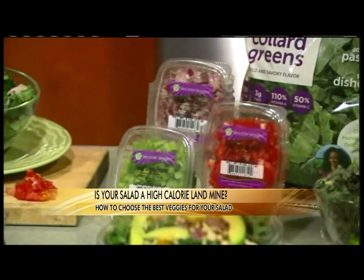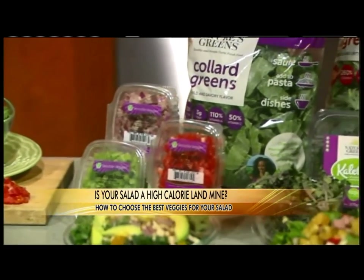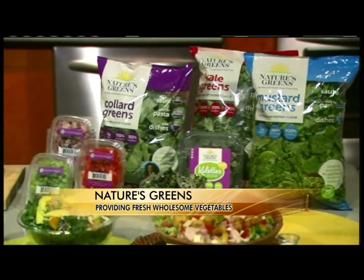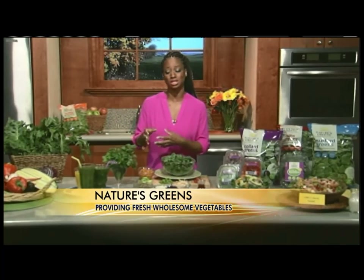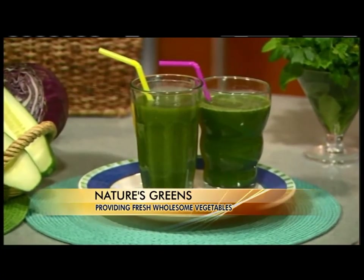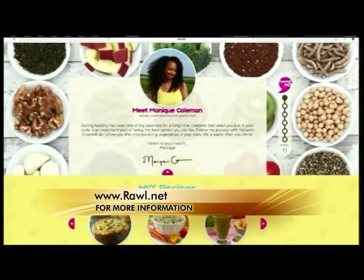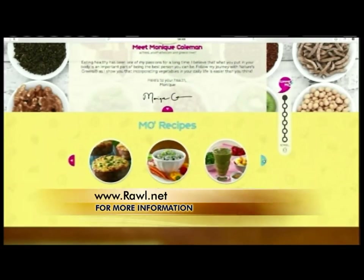A lot of us are like, how do I have time to do all of this? I'm running around — how do I incorporate healthy eating into my lifestyle? I really recommend using Nature's Greens and Versatile Greens pre-cut, pre-washed veggies. My two personal favorites are the kale and the collard greens. Also, a lot of us are gravitating towards fruit smoothies, and you really want to be careful because a lot of fruit smoothies are jam packed with added extra sugar. I recommend making your smoothies at home. I have a recipe for a kale smoothie on the website rawl.net — that's R-A-W-L dot net — along with a lot of other healthy eating tips and recipes.